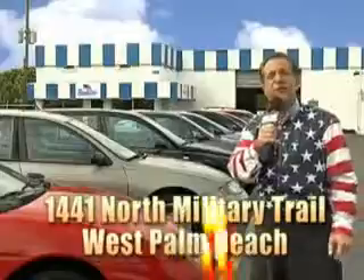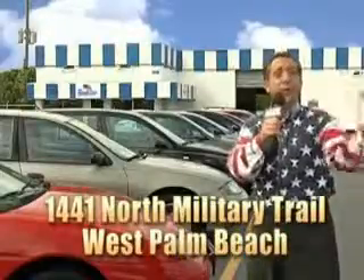That's Beach Cars, 1441 North Military Trail, between Okeechobee and Belvedere, right here in West Palm Beach. We're going to finance it right here at Beach Cars. Thank you.